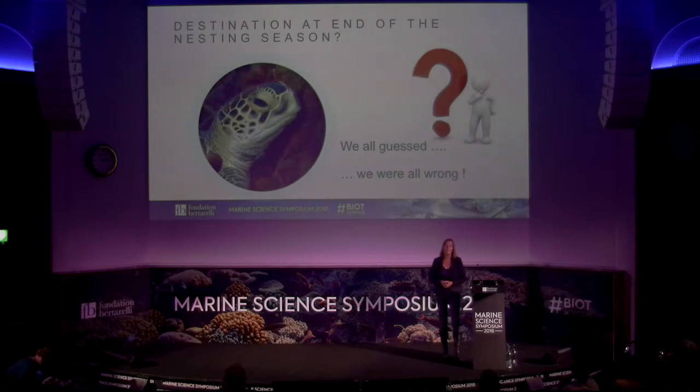What about the destination at the end of the nesting season? Jean, Graham, and I all had guesses about where the turtles might be going, and with our considerable experience in turtle biology, we were all wrong — because of the breadth of foraging locations across the Western Indian Ocean. In fact, we can conclude that Biot is really a turtle nesting refuge for the whole of the Western Indian Ocean, and the MPA is playing a critical role in the conservation of turtles.